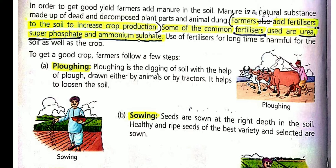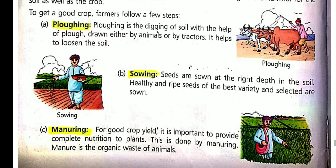Second is sowing. After plowing, seeds are sown at the right depth with proper space. Farmers select healthy and ripe seeds of the best variety for sowing to get a healthy crop.